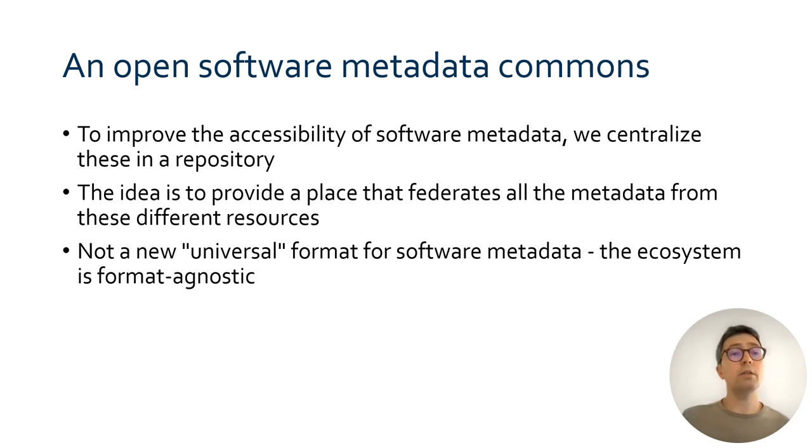What we are building with the research software ecosystem is an open software metadata commons. The central idea is to improve the accessibility of software metadata by centralizing it in a repository. This repository federates all of the metadata from the different resources. The goal here is not to provide yet another ultimate format for software metadata. We are format agnostic. Instead, we store metadata as much as possible in their native formats and try to facilitate cross-linking, validation, and curation.